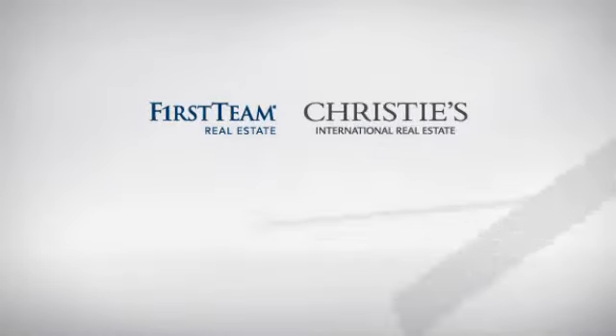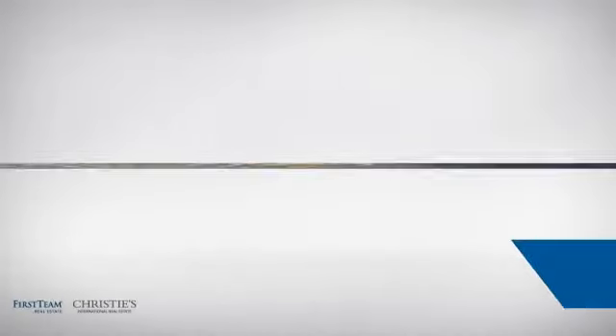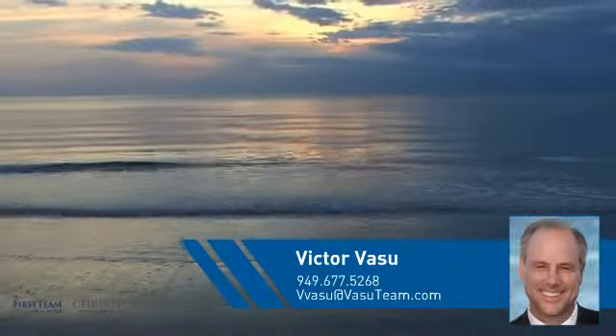At First Team Real Estate, you'll find just the right home for you. This video is brought to you by your real estate agent, Victor.